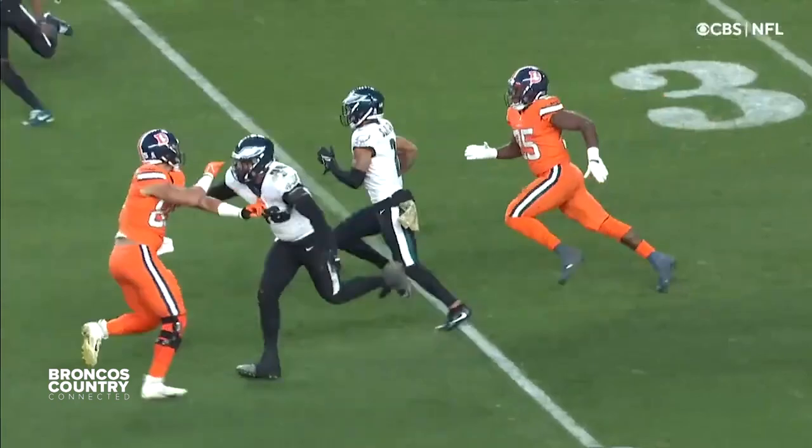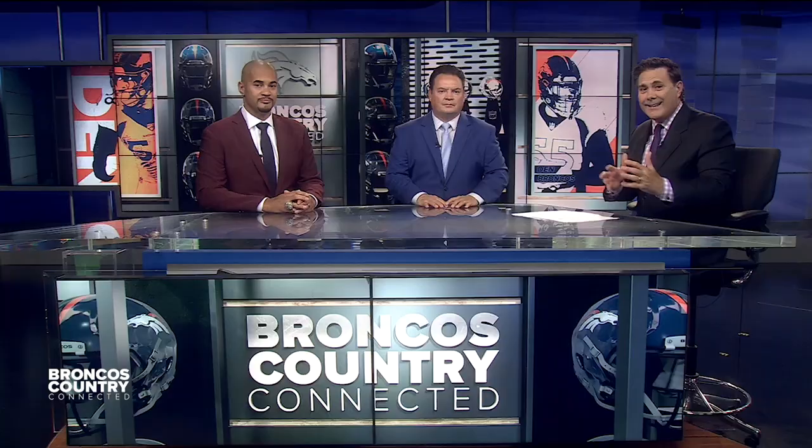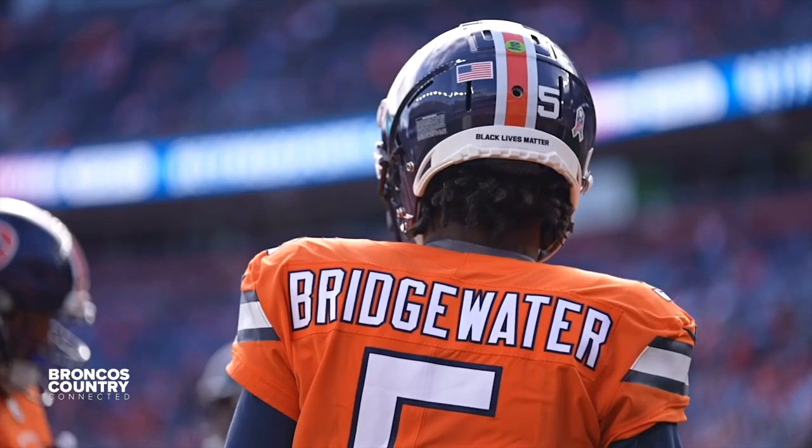Vic Fangio said he's not considering a change in quarterbacks — Teddy Bridgewater is the starter when they return to play the Chargers after the bye. Teddy met the media and took responsibility for not making that tackle on the game-changing touchdown against Philly. He said he wasn't proud of the effort and that he was called out in the team meeting. Vic Fangio still supports him as his quarterback, and teammates stuck up for him as well. When Teddy finally saw it on film, he realized it was not acceptable.